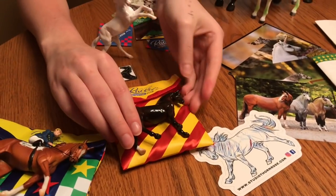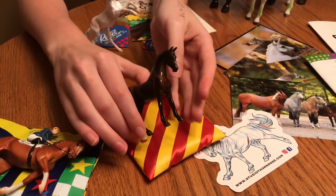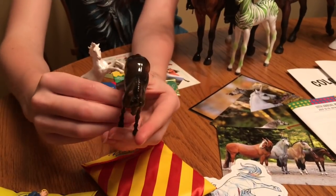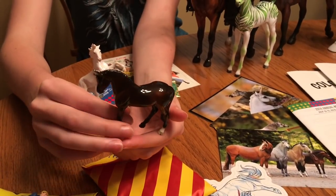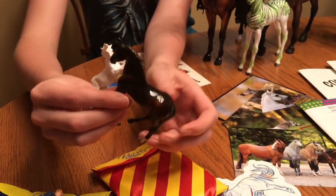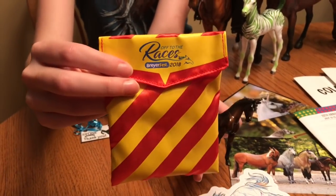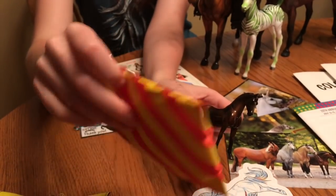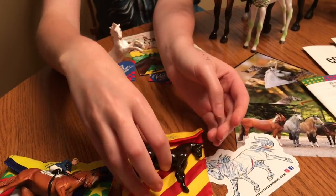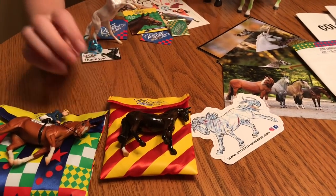Moving on, we have one of the single-day stablemates, which I don't normally splurge for, but because it was mini Ruffian I had to. And she's absolutely adorable. She's got beautiful shading in gloss. Came home with a lot of bays this year, as you guys can probably see. Even down to the hoof stripes and her adorable little star on her face. She also came in one of these cute little pouches, and I believe the colors match the silks of the original racehorse — I think her silks were red and yellow.